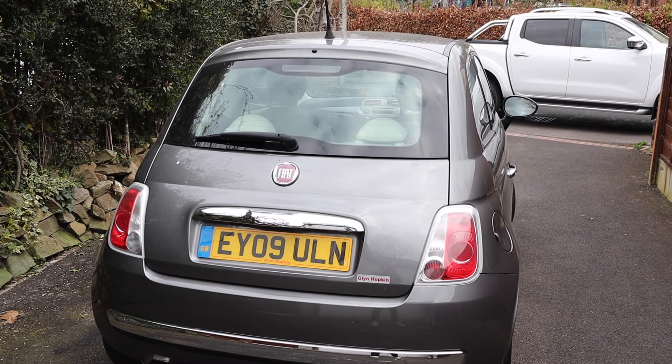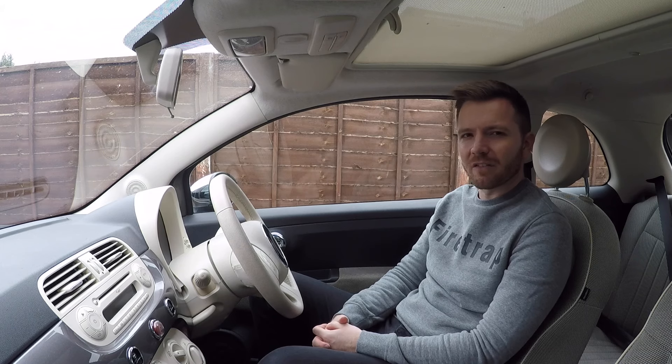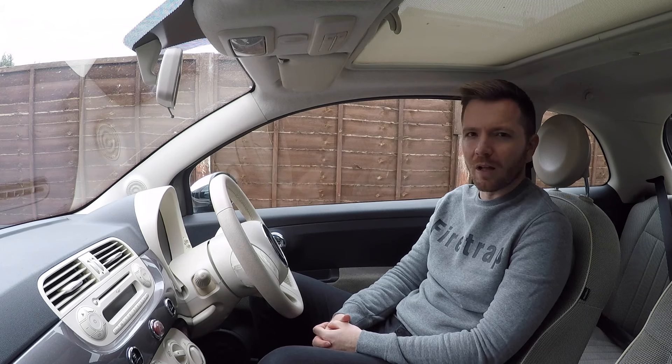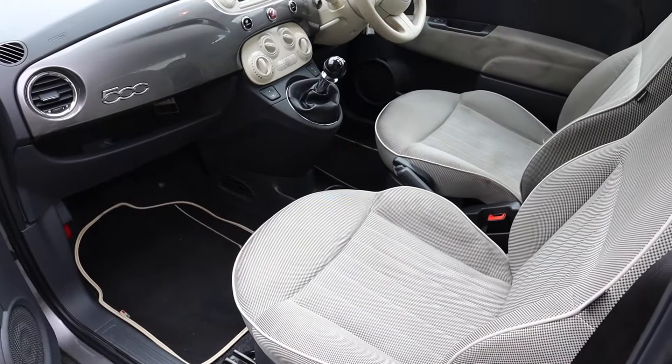The Fiat 500 has been around since 2008, so that's already a production run of 12 years, and it's hard to believe because they still look fresh and quite cool. I really like the retro style both inside and out — I think they've done a really good job.